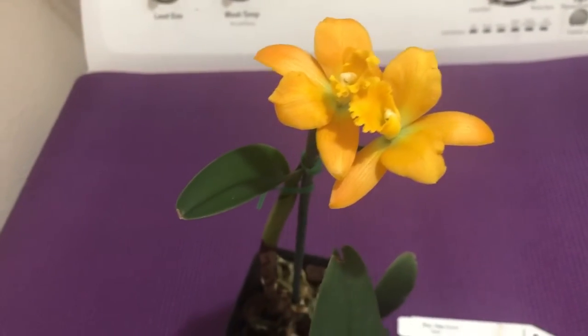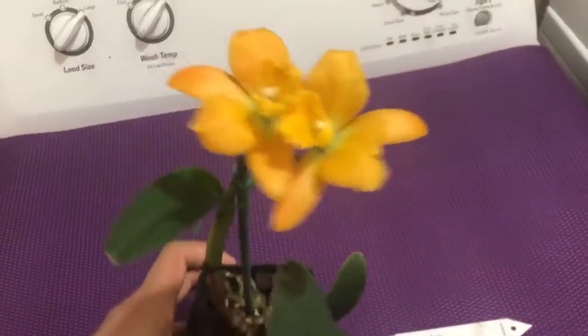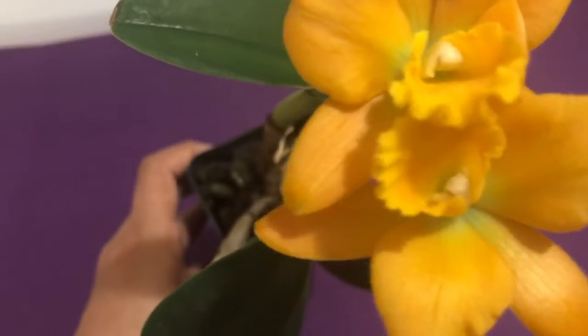I thought these flowers deserve a short video — maybe not five or six minutes, but at least two to three minutes. Look how gorgeous the colors are.